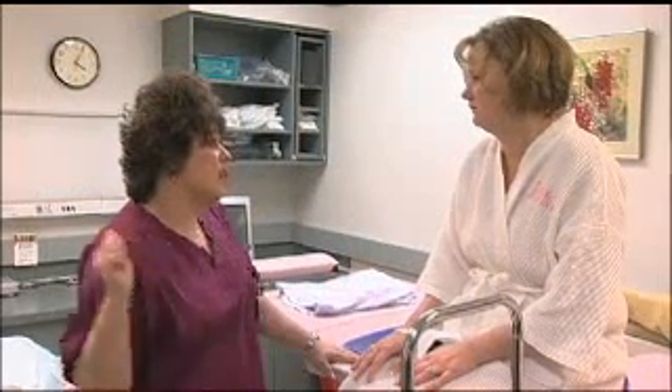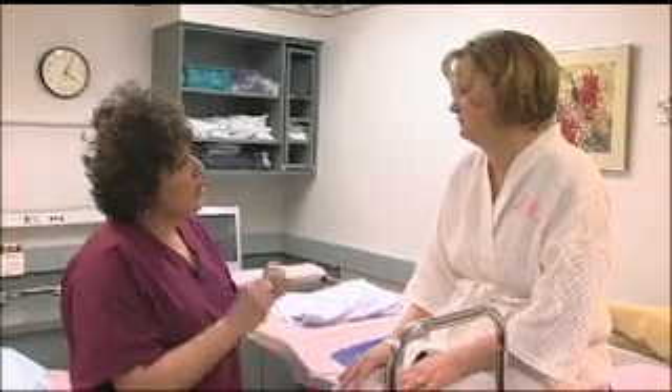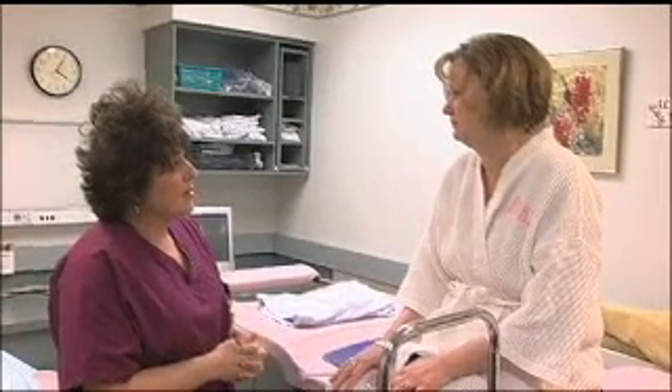Underneath you is an x-ray machine and it works with the computer here behind me. What we're going to do is take some pictures, locate the area that she's looking at, do some measurements. The computer is going to tell the doctor exactly where to place the needle.